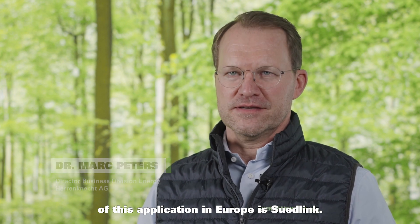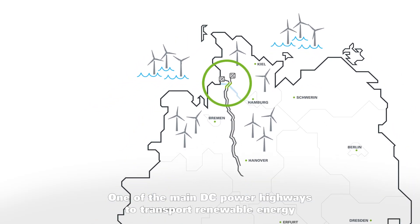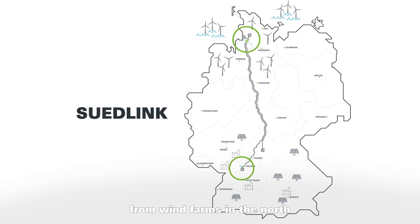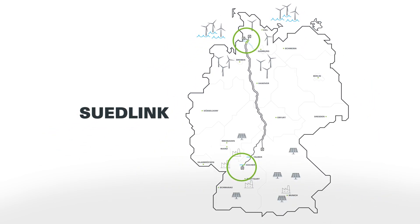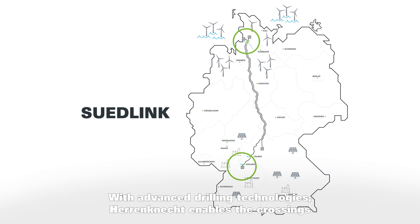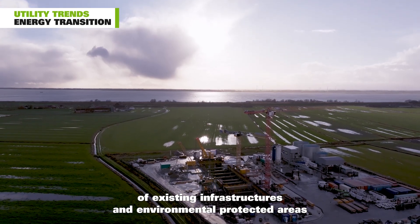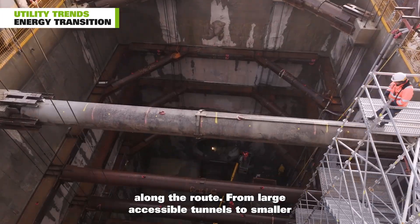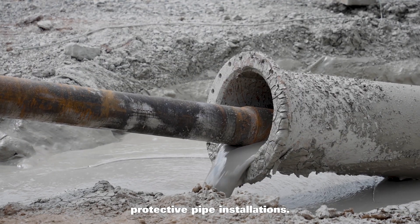A prime example of this application in Europe is Südlink, one of the main DC power highways to transport renewable energy from wind farms in the north to industrial hubs in the south of Germany. With advanced drilling technologies, Herrenknecht enables the crossings of existing infrastructures and environmentally protected areas along the route, from large accessible tunnels to smaller protective pipe installations.